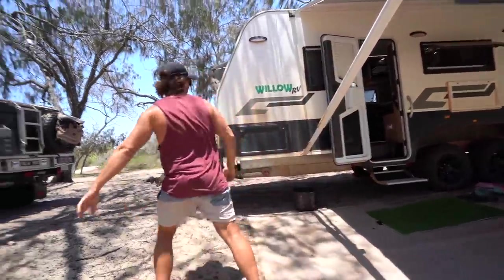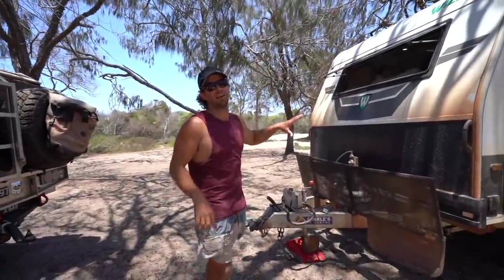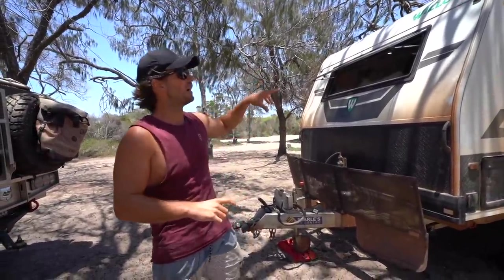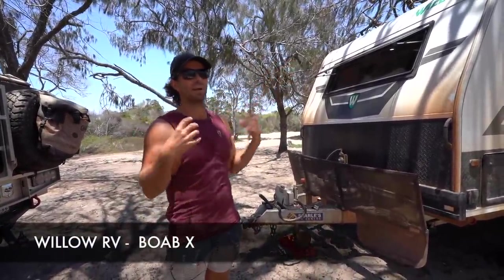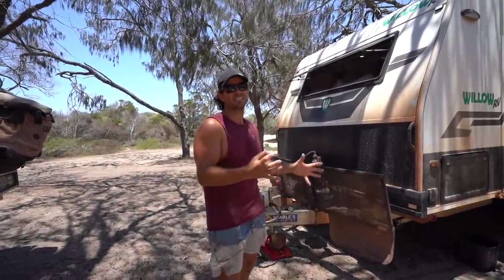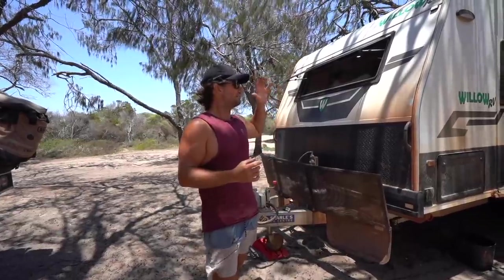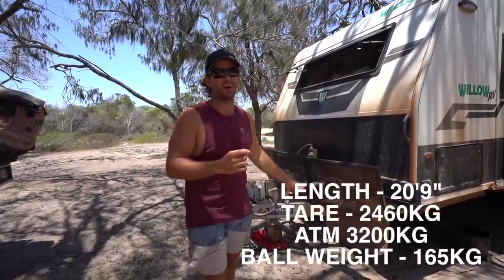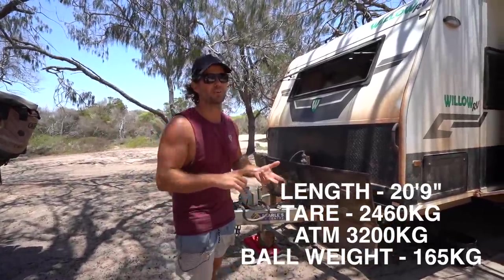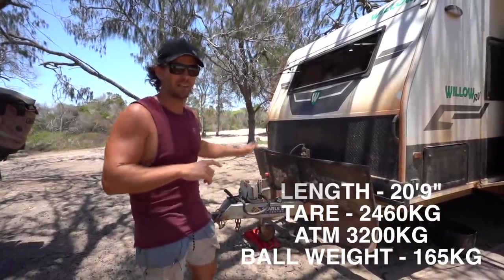Let's start with the van. Starting at the front — this is a Willow RV Boab X. We had a lot of input into the design of it, inside, outside, functionality. It's 20 foot nine, with a tare weight of 2460–2470, ATM of 3200 and a 165 kilo ball weight.